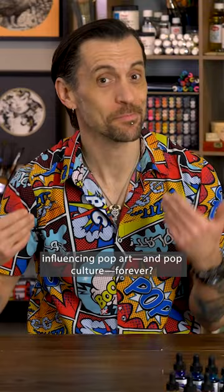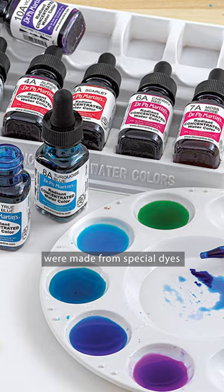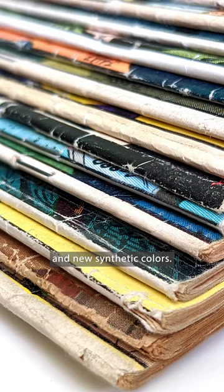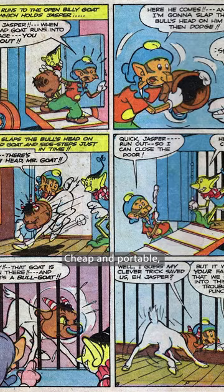First launched in 1934, Dr. P.H. Martin's radiant watercolors were made from special dyes and new synthetic colors. Around the same time, a popular print medium was reaching new heights. Cheap and portable, comic books brought hope to a country at war.